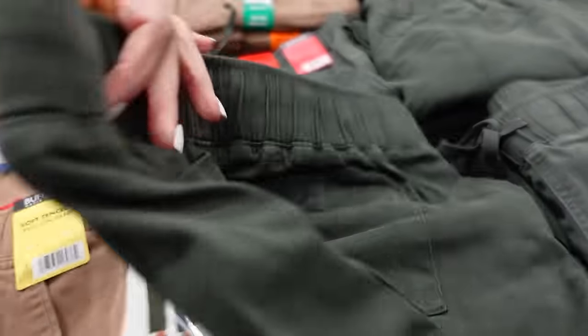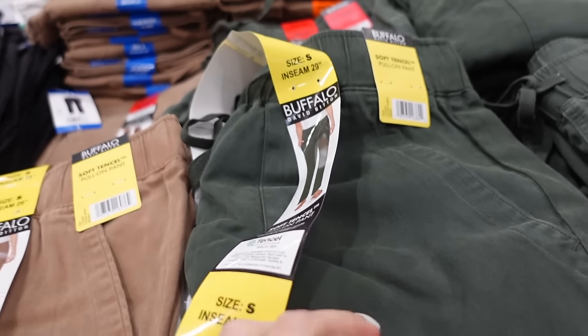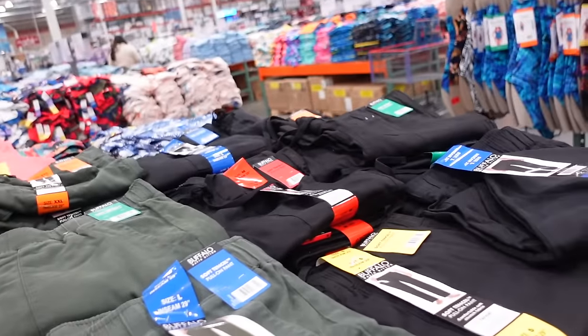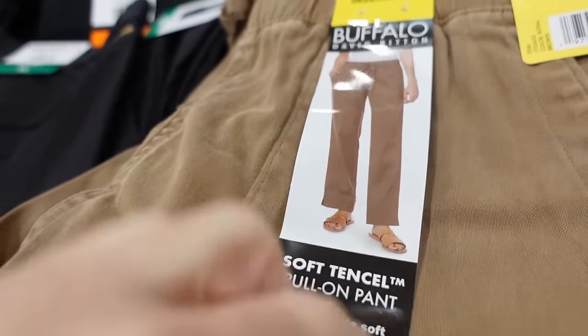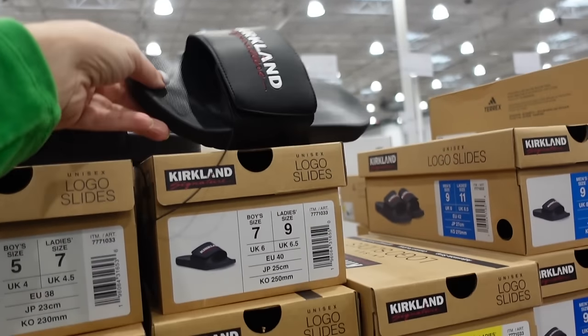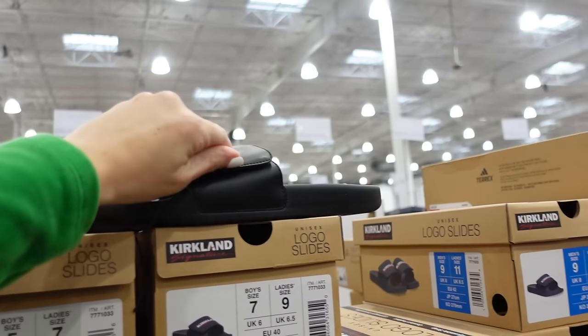Buffalo pull-on pants for women have an elastic waistband with drawstring, side pocket, pork chop stitching, and a straight leg. Available in olive, black, and camel — $19.99, with a 29-inch inseam.